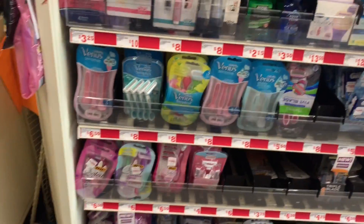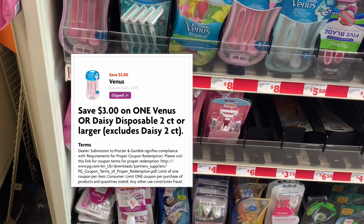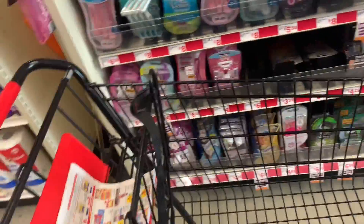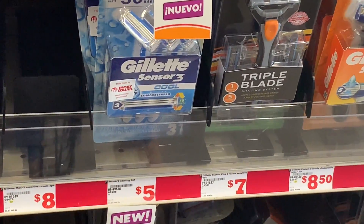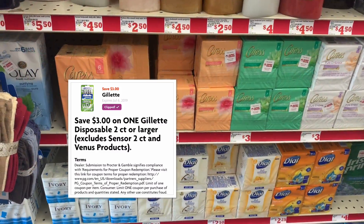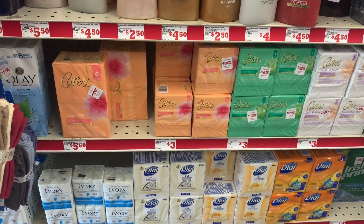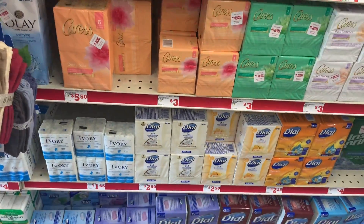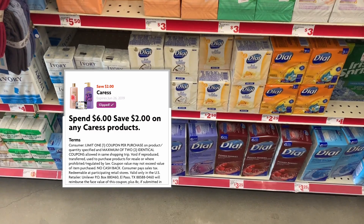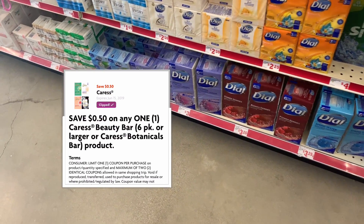En el siguiente escenario va a comprar los rastrillos Venus a $6.50 con cupón digital de $3.00. El siguiente producto es el Gillette Sensor 3 a precio de $5.00 con cupón digital de $3.00 en la aplicación de Family Dollar. Los siguientes productos van a ser las barras de jabón de Caress, a precio de $3.00 cada una. Necesita agregar dos de ellas porque el cupón indica que tiene que gastar $6.00 para que se descuente el cupón de $2.00 en productos de Caress. Más aparte también hay otro cupón de $0.50 en cualquier producto de Caress.